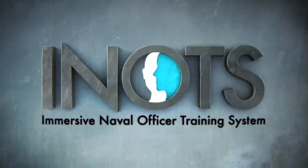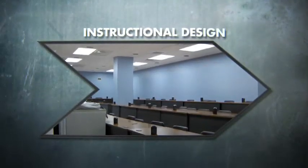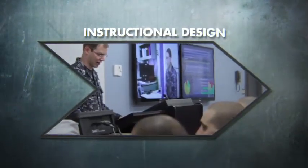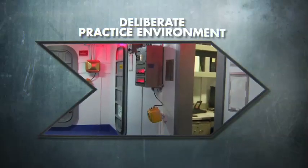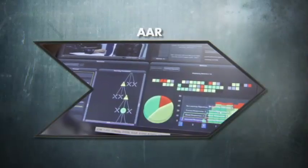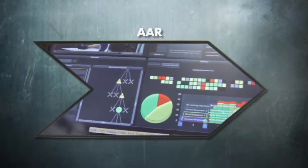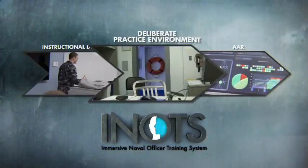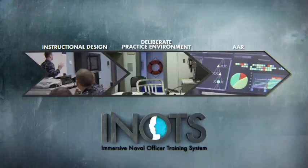INOTS builds those critical skills from three components: a solid instructional design using an existing classroom and a single instructor; a deliberate practice environment with a state-of-the-art mixed reality simulator; and a real-time, data-driven after-action review. Together, they provide the structure and tools needed to teach, practice, and assess these vital interpersonal skills.